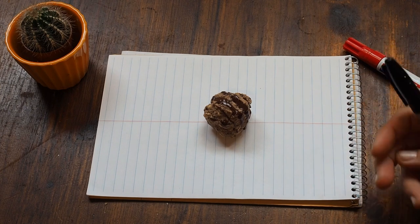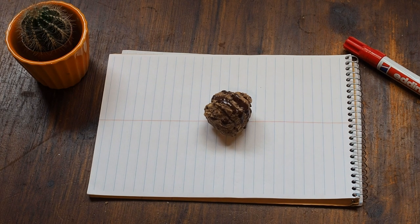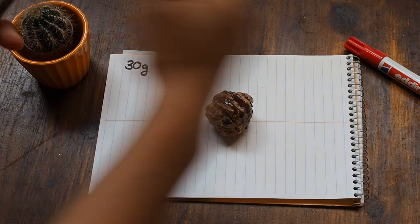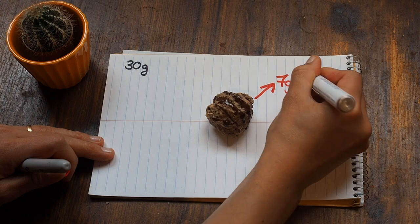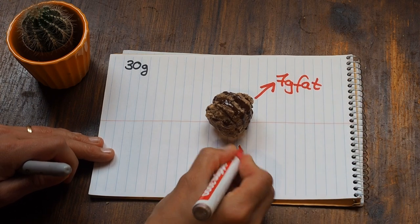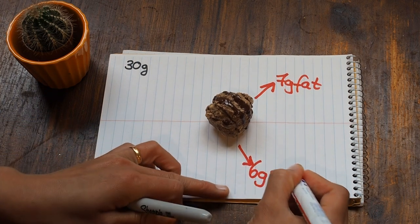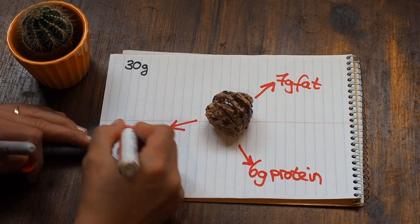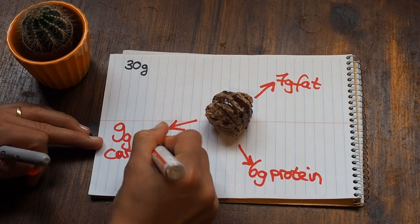It's important to me to know what's actually in there, so the nutrition facts matter. Let's be honest — the balls are pretty irregular — but one of them is around 30 grams and contains about 7 grams of fat, 6 grams of protein, and 9 grams of carbohydrates.